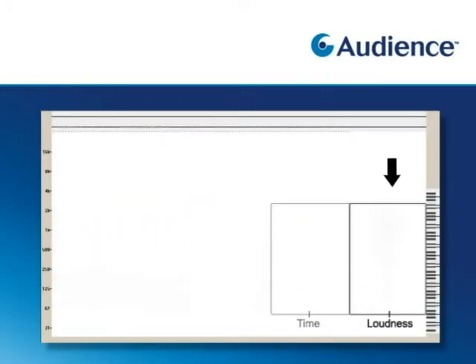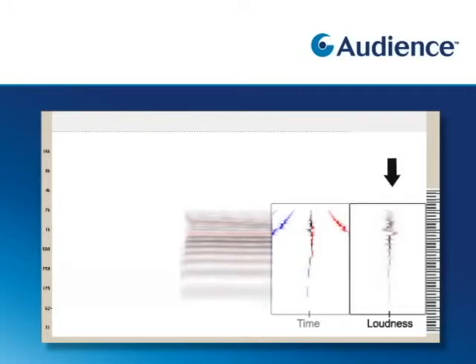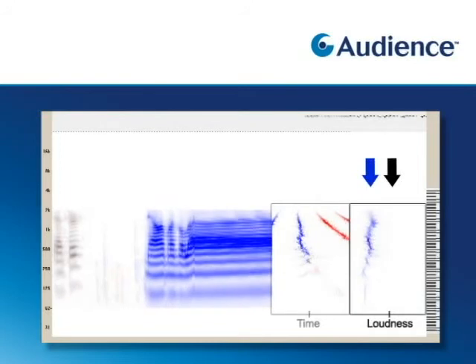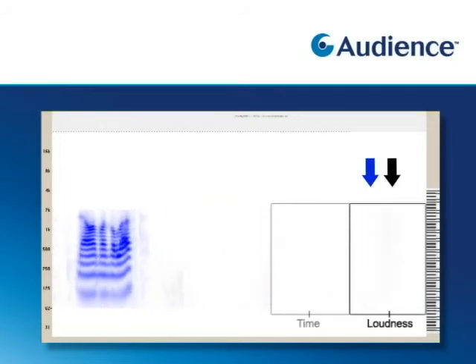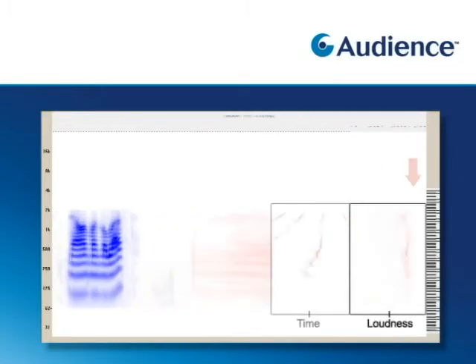Let's take a closer look at the level difference computation. Notice that the color of the display changes depending on the position. When the source is central, the signal is colored black. When the source is on the left, it is colored blue. When the source is on the right, it is colored red.